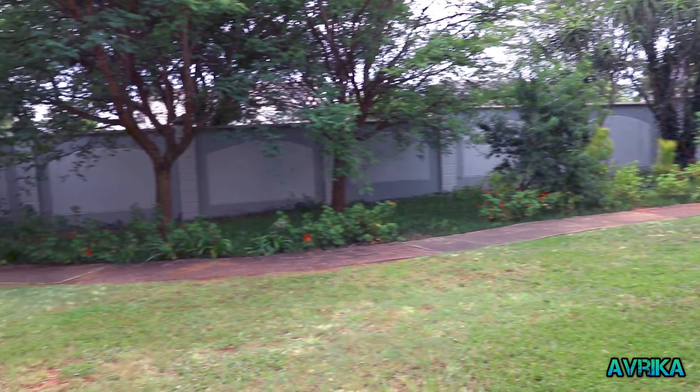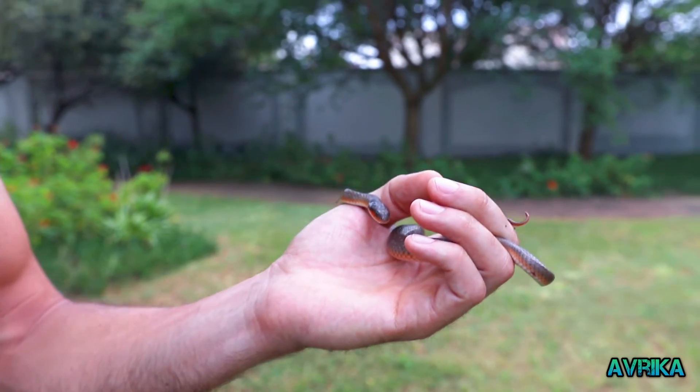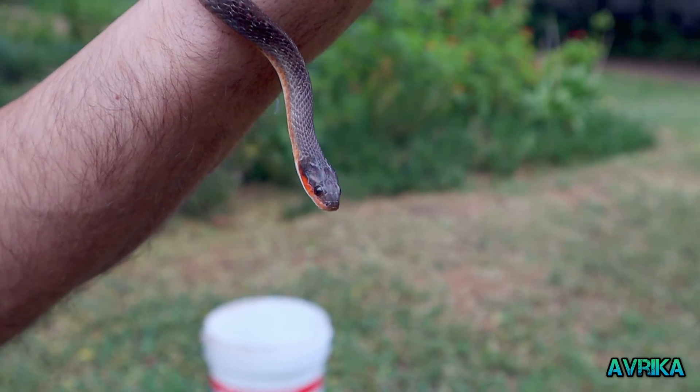There are lots of frogs here, so I'm sure it'll thrive in this area. This is just another catch-and-release — a relocation of a small harmless snake in Pretoria, South Africa. Fantastic — you're going to be released now. Are you happy?